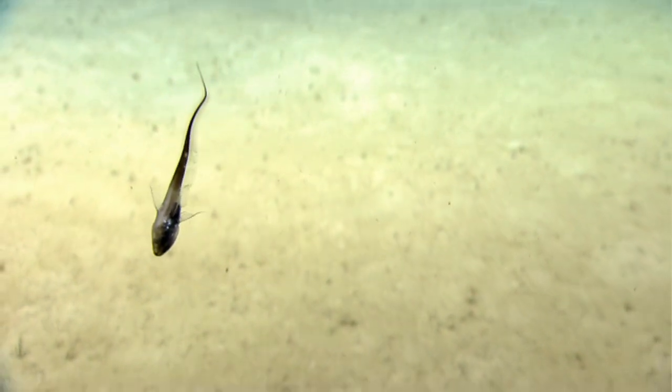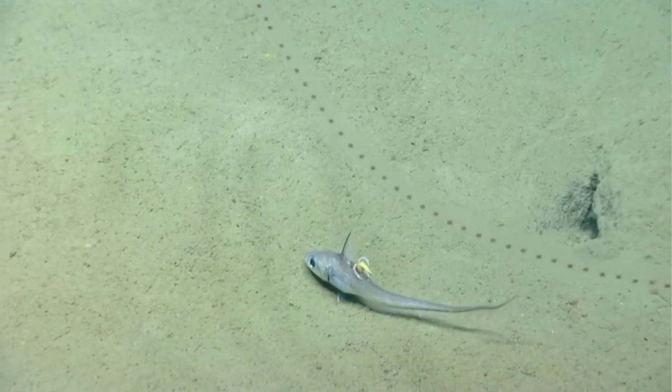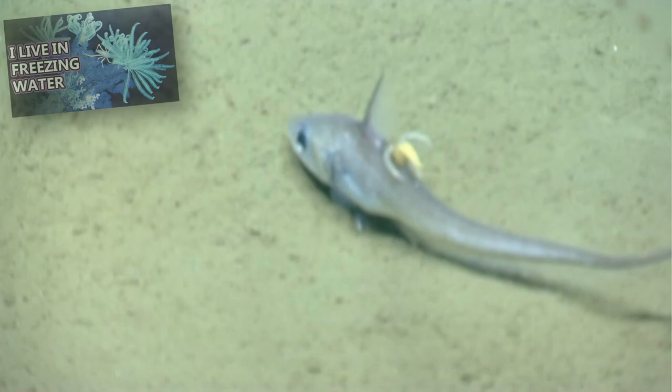Grenadiers live on continental slopes, which is the part of the ocean's bottom that slopes into the abyss. They also live on continental shelves and in deep coral habitats.